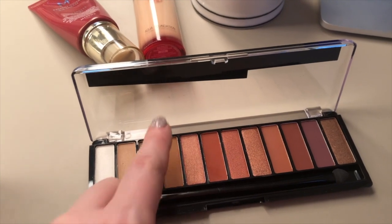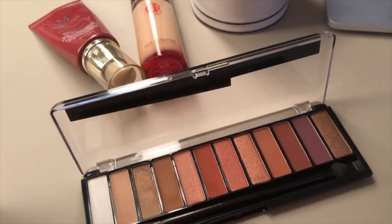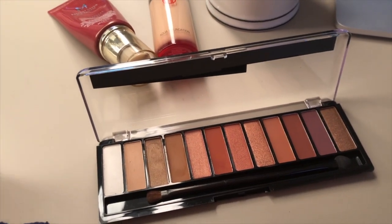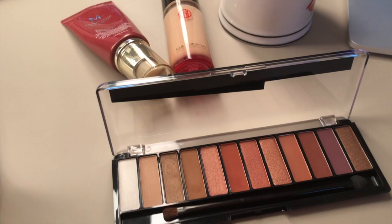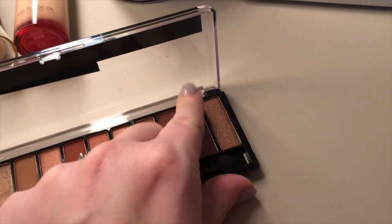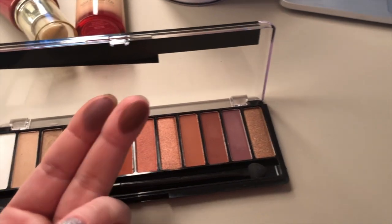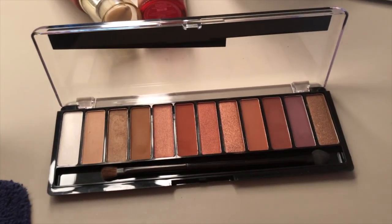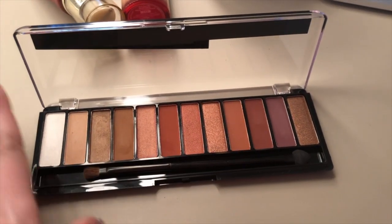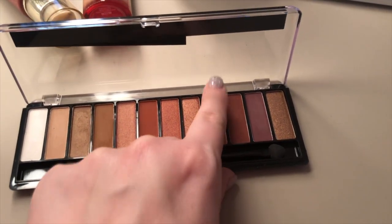Obviously if you're near my skin tone in the crease it'll work great; if you're much darker than me it'll be too light. I put a shade in the outer corner and on the lower lash line — it packs a decent punch. I tapped a little bit on my finger, wiped some off, and then tapped it onto my lid just to lighten things up. I didn't really dip into the darker ones yet; they're a more muted color. I could see some of them looking similar on the eye.